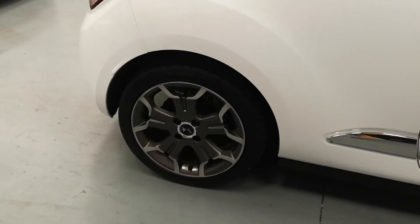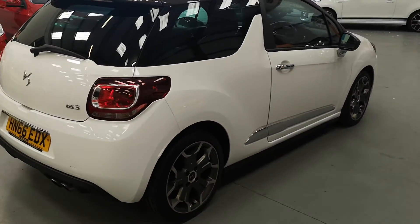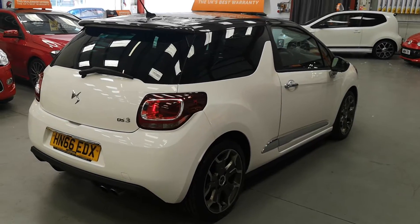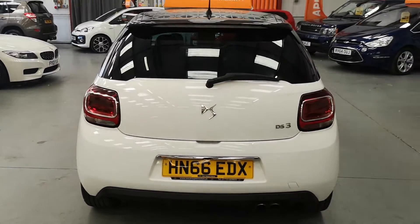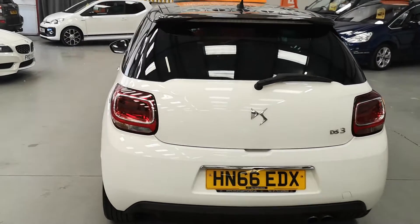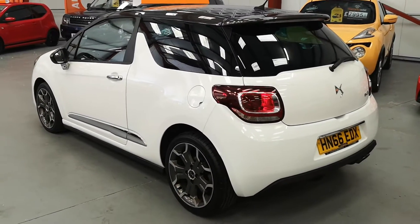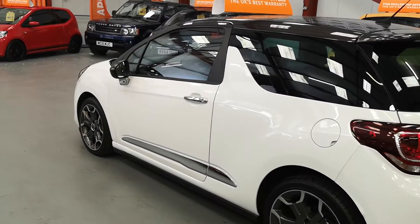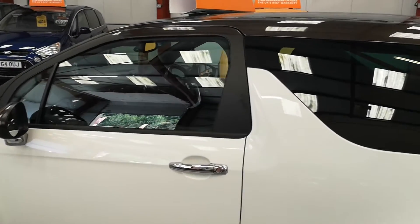Super condition throughout, full comprehensive service history. This one's got zero zero road tax — every little helps these days with the fuel prices as they are. Talking about fuel, this probably does about 50 to the gallon, maybe more if we drive it sensibly.